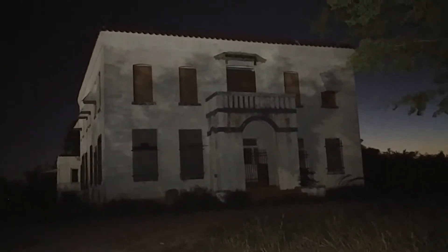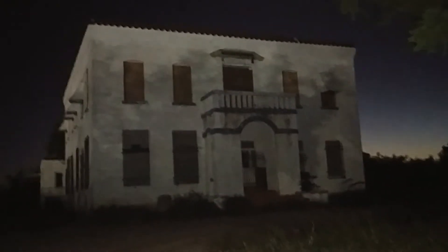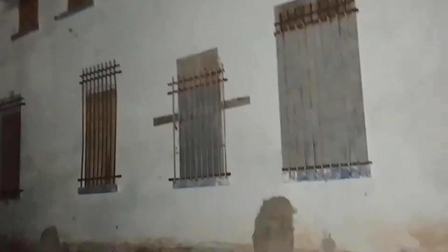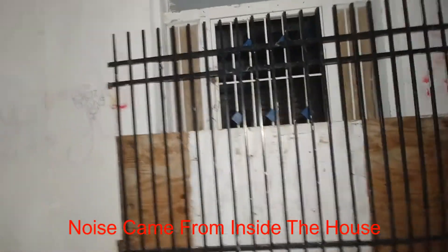Alright guys, we're here tonight to see if we can explore this place. This house used to belong to the Slaughter family — I don't know if it still belongs to them or not — but this house is known as Slaughterhouse. We're going to see if we can go inside and explore it. The windows are boarded up and they also have bars, as you can see they're all closed. This is the front door — the house, as you can see, is boarded up.